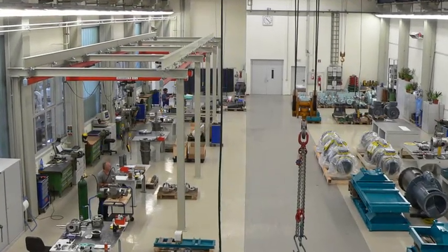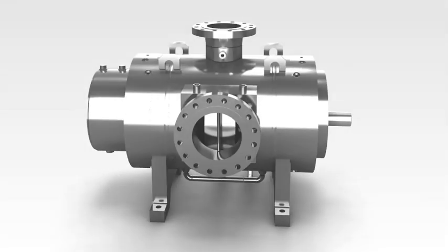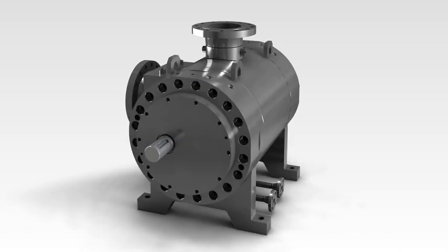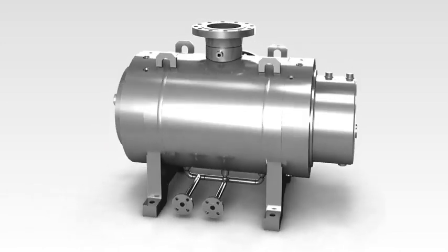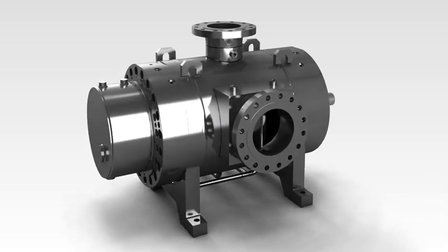Leistritz has been producing screw pumps in Germany since 1924. Latest technology in combination with strictly controlled quality is the basis for the globally recognized Leistritz product efficiency and reliability.